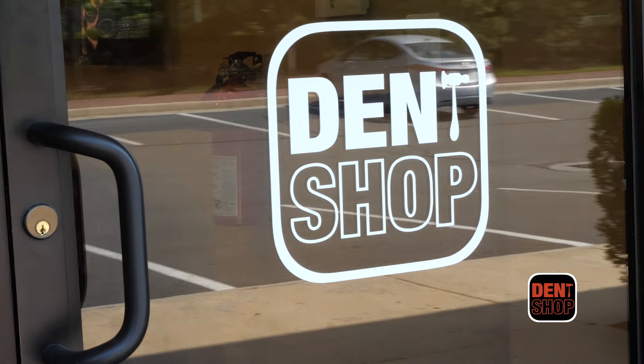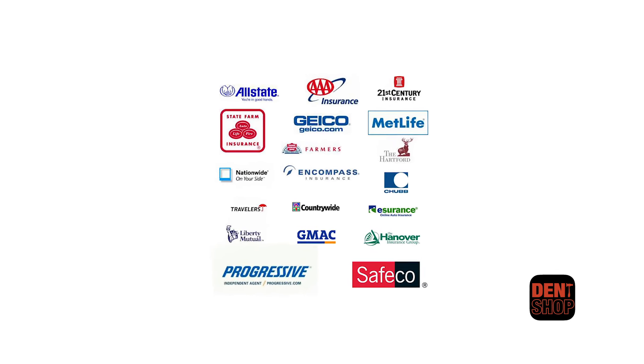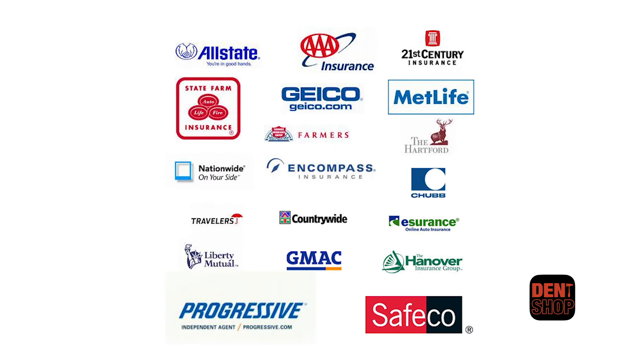We've been in the paintless dent repair industry for the past 20 years and we've worked with every insurance company out there, so make sure that you find a hail-specific company that knows how to navigate your claim. We specialize in hail damage and have repaired thousands of vehicles nationally and internationally.